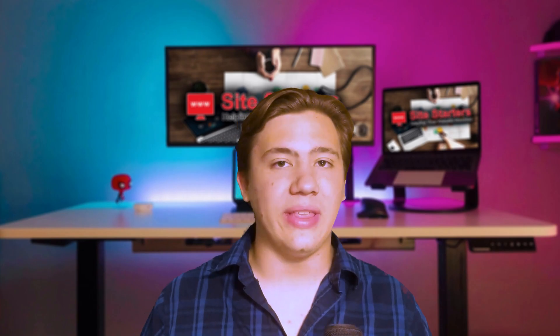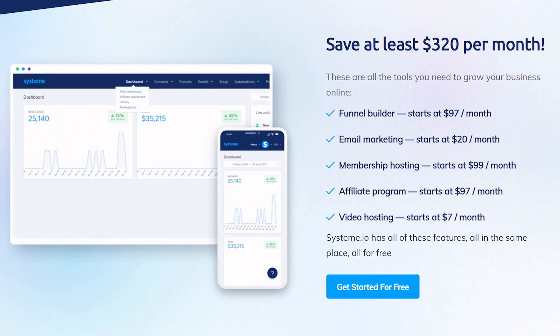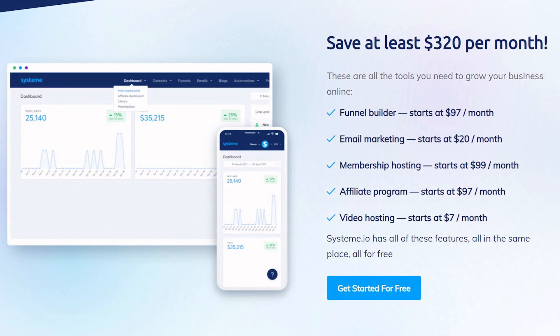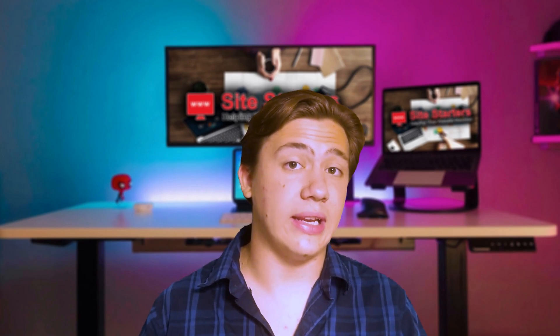Another impressive thing about system.io is the price. If you calculate up all the services they offer separately — for example, a funnel builder starts at $97 a month, an email marketing platform at $20 a month — and add them together, system.io actually comes in $320 cheaper than buying all these services separately, while being all-in-one, automated, and integrated.